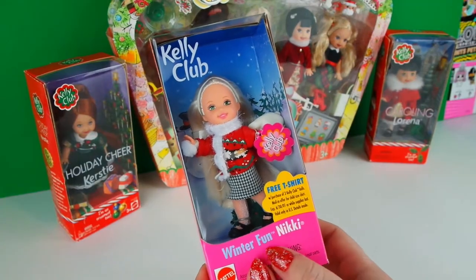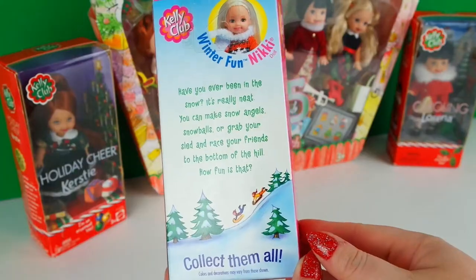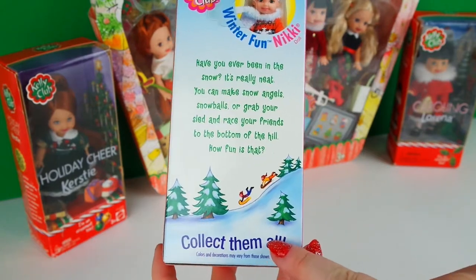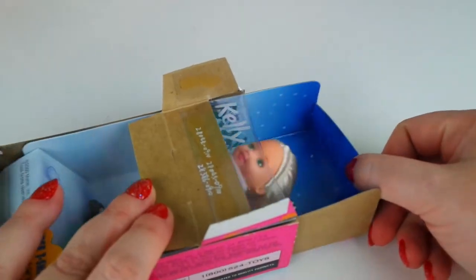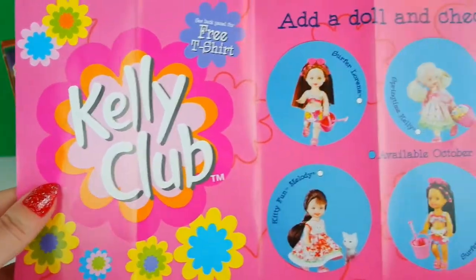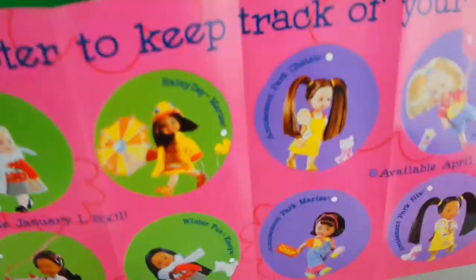Next up let's take a look at Winter Fun Nikki from the year 2000. The back of her box just has some writing and says collect them all. Oh my gosh, it's a Kelly Club collector's guide from the year 2000 - that's pretty cool!